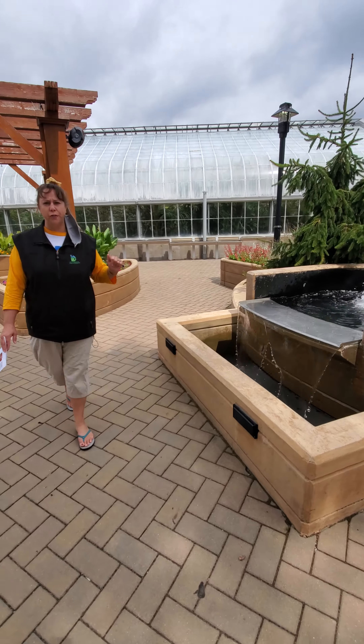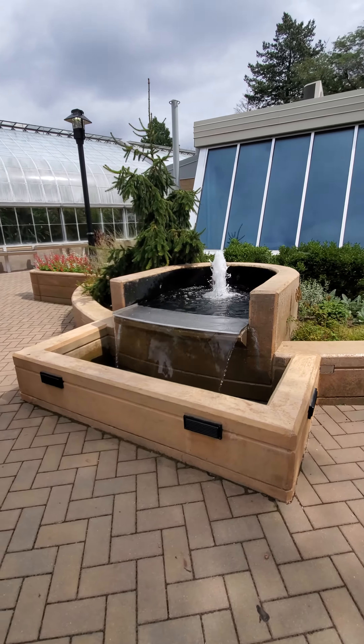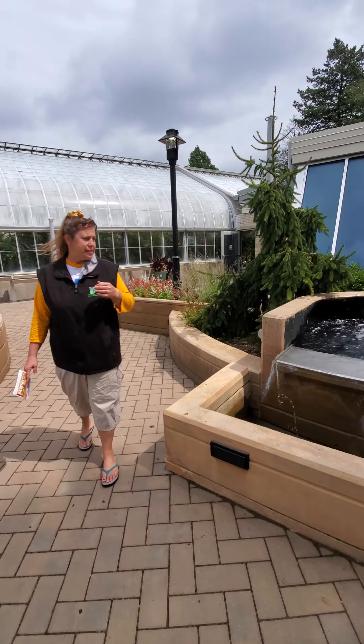Here is our water feature. On a very windy day, you'll get nice and wet standing next to it.